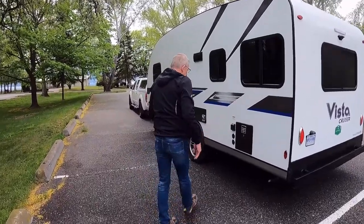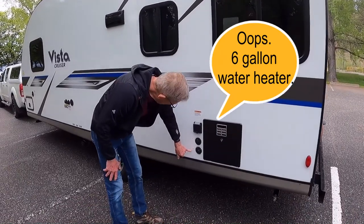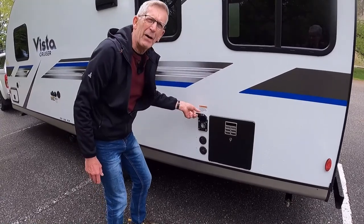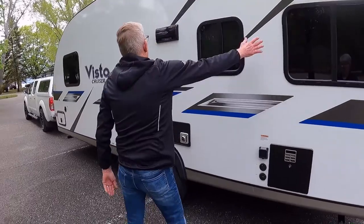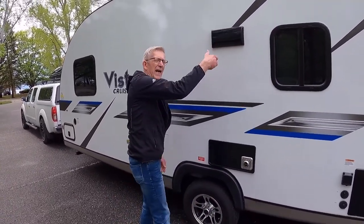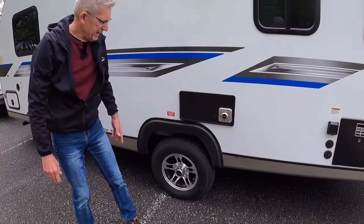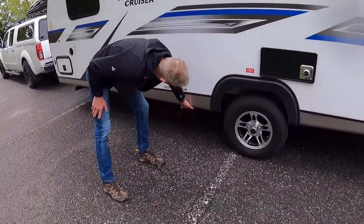As you come around here, we have our Dometic furnace, satellite hookup, and cable hookups, and our 30-amp power outlet. Here we have the vent for the range hood inside — Dometic again. It's really nicely molded all the way around down here.